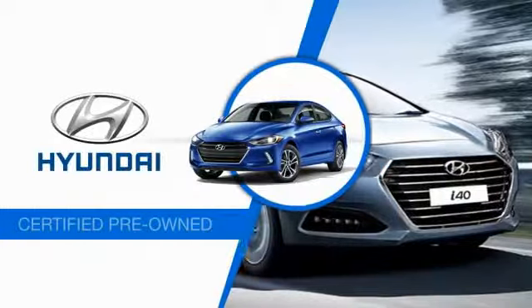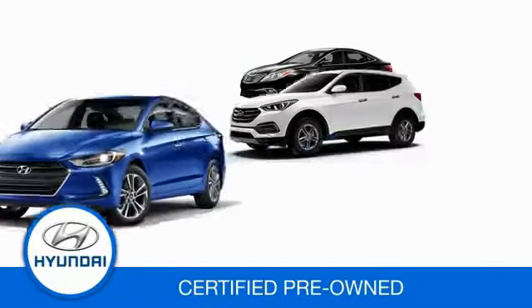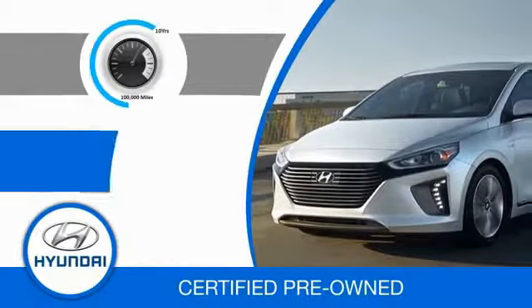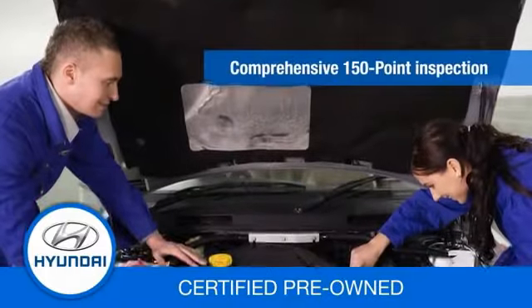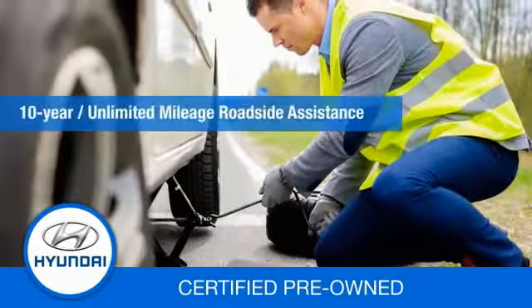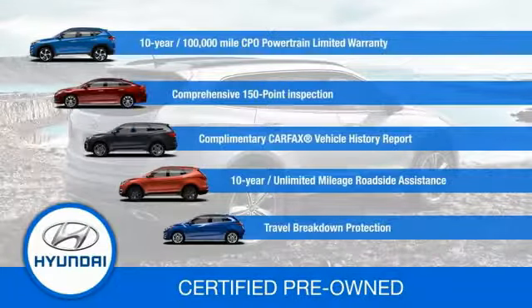Hyundai Certified Vehicles will provide you the confidence you desire in your next vehicle. All Certified Hyundais come with a 10-year, 100,000-mile powertrain limited warranty, a comprehensive 150-point inspection, 10 years of roadside assistance, and much more. Contact your Hyundai dealer today to learn more about the Hyundai Certified Program.